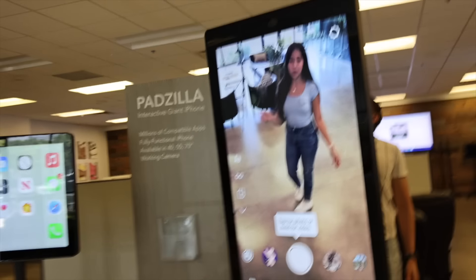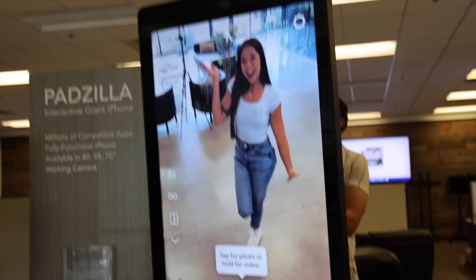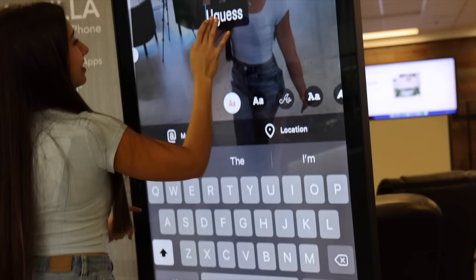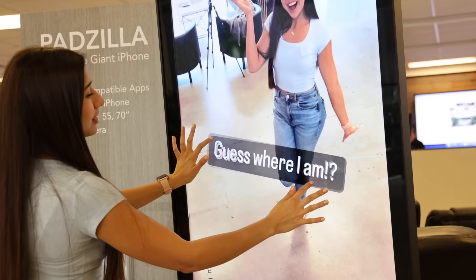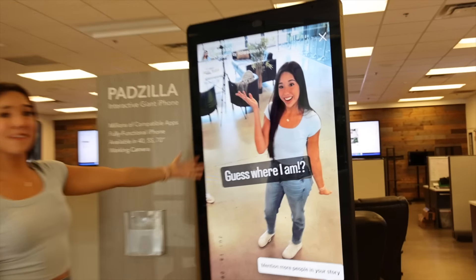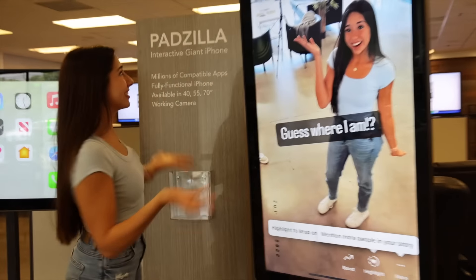There are filters — put the filter! I'm going to type on here: 'Guess where I am.' Typing on this thing is not the same as the phone. Now I can check this off my bucket list — I just posted an Instagram story on the world's biggest iPhone!